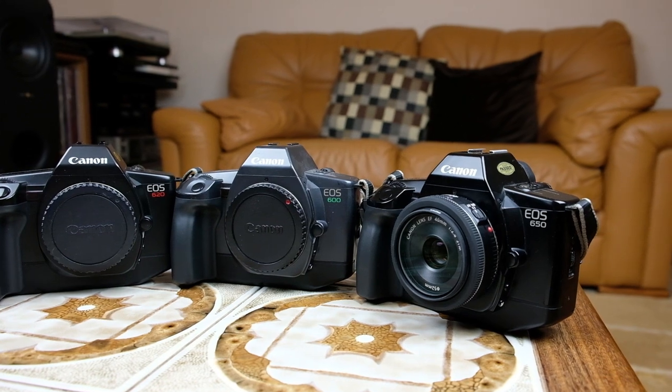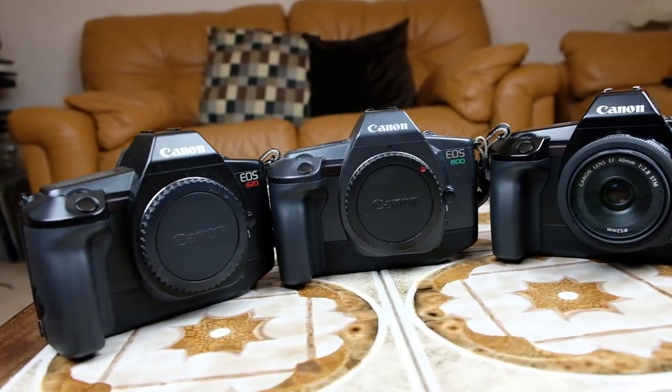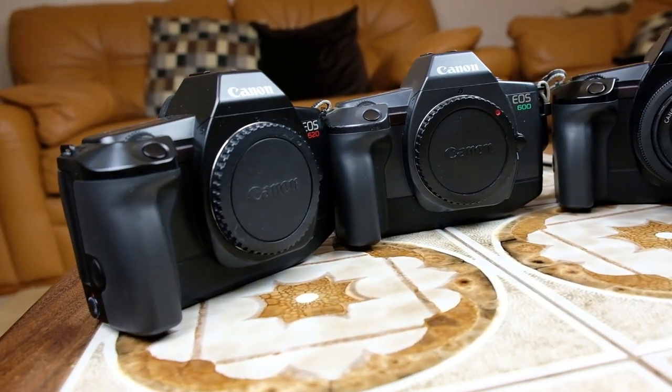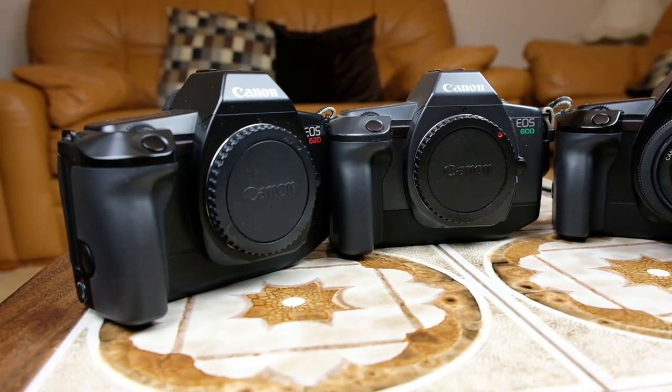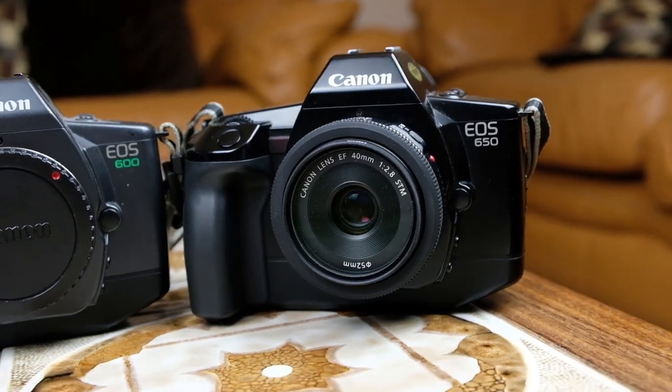Another great inexpensive lens I would recommend is Canon's nifty 50 — the 50mm f/1.8 STM lens. It's not quite as brilliant in terms of image quality as the 40mm pancake, but it's still a superb lens. That basically wraps it up. I hope you found this video useful. If you have, please click the like button and consider subscribing to my channel. Thank you very much for watching and I'll see you again next time.